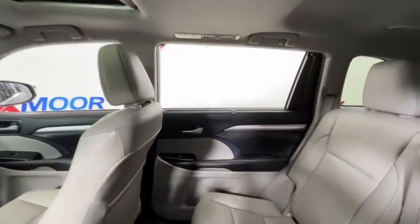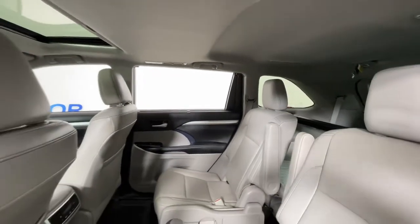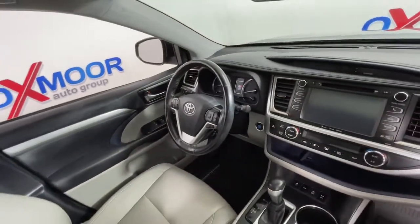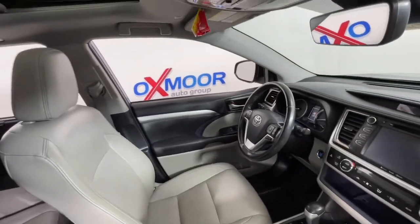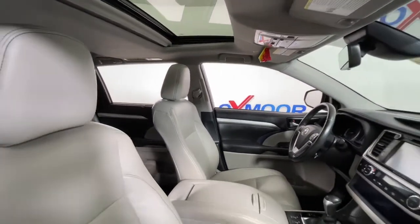The following are some of this vehicle's highlighted options: navigation system, keyless entry, sun/moonroof, all-wheel drive, power liftgate, fog lamps, power passenger seat, electronic stability control, third-row seat, and aluminum wheels.